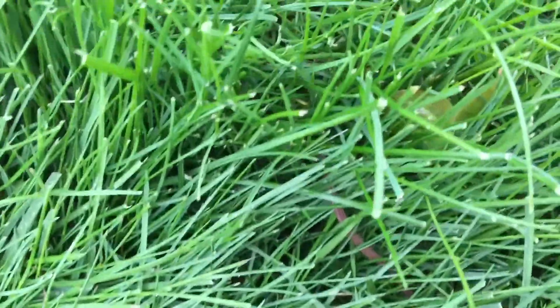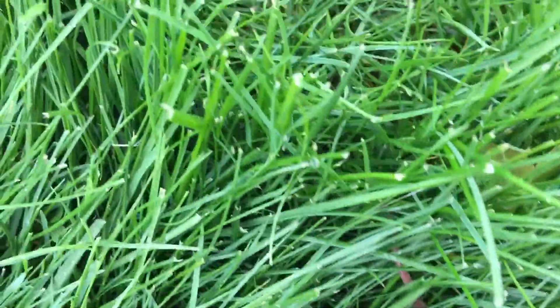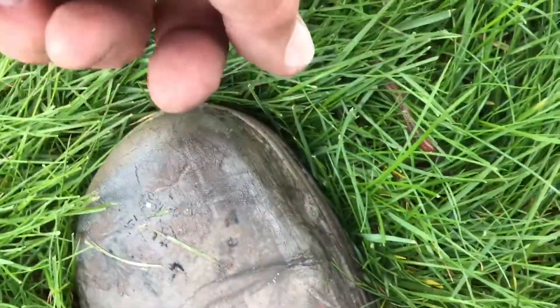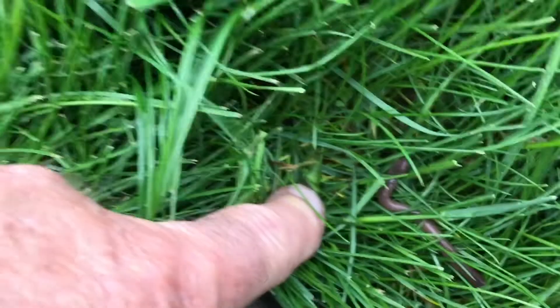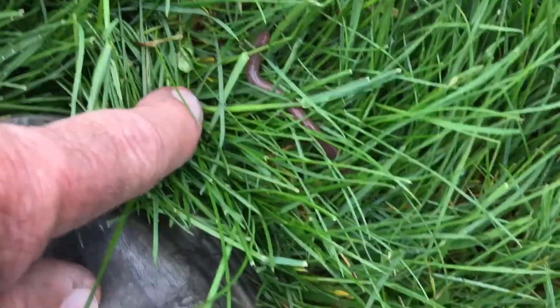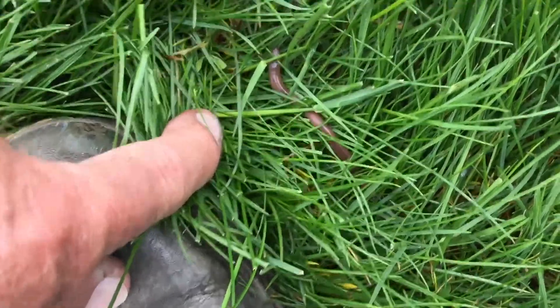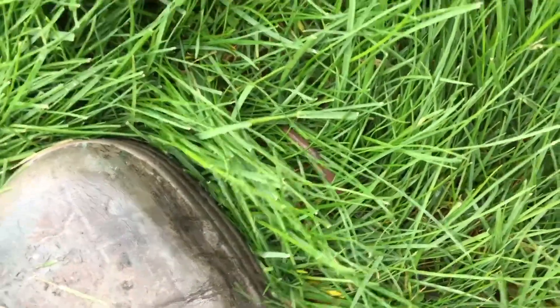Here we are out communing with nature, and one of the first things I see — I just had an earthworm crawl right up to me. There he goes, hiding in the grass. Nature — one of the greatest inventions for dirt ever invented is the earthworm, and we've got it.